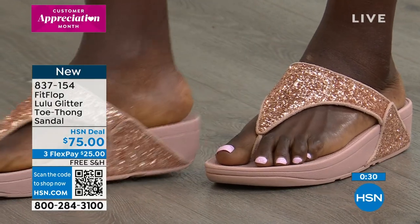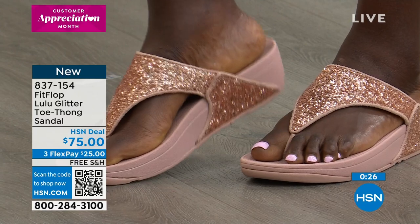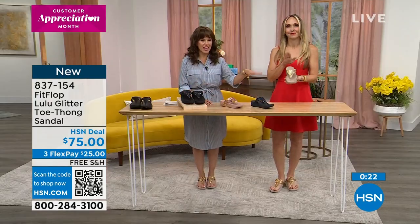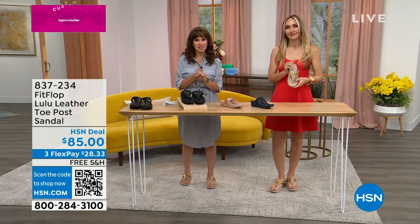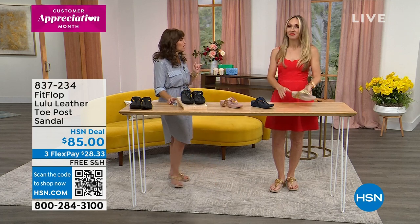$25 gets these brand new Lulu Glitter Thong Sandals home to you. You have 30 days to try them out and 30 days to exchange if you get the wrong size or color. Colors available are black, rose gold, midnight navy, and platino — that beautiful sand color with the pop of glitter. We have them in sizes 5 through 11. Now, maybe glitter's not your thing — maybe you're a little more classic, and you want the benefit of FitFlop but don't need all that jazz on top.